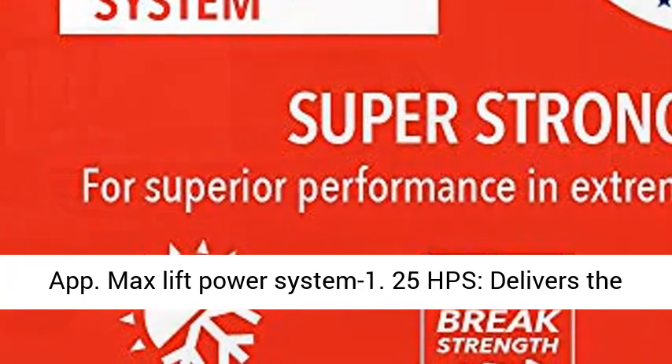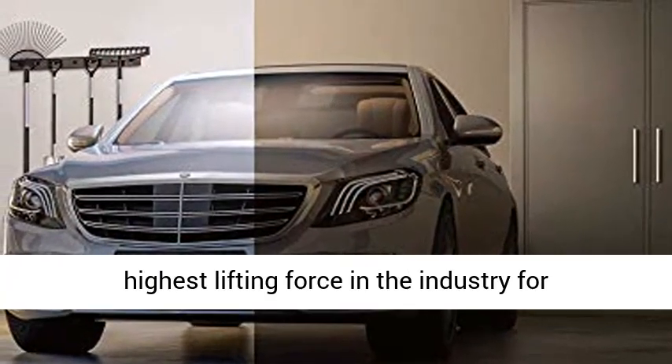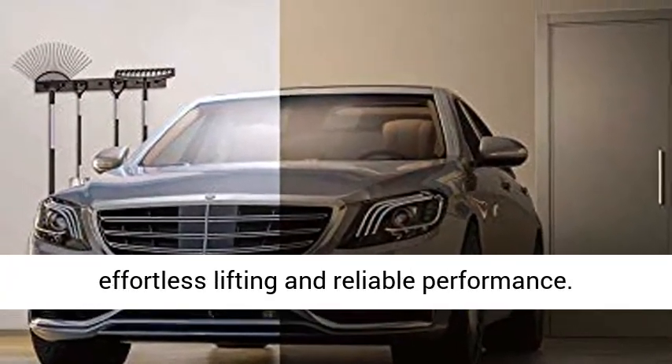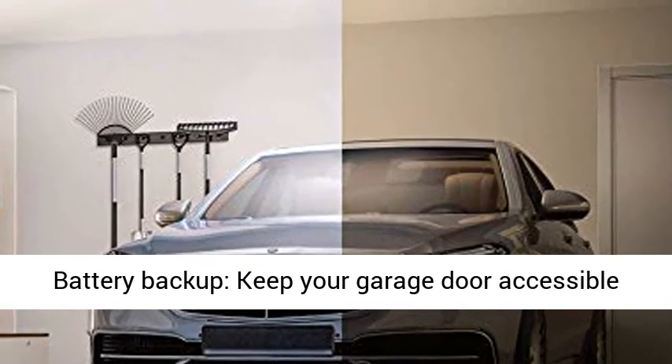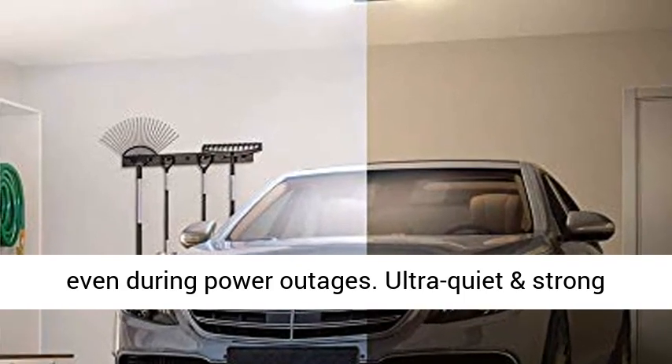Max Lift Power System — 1.25 HP: Delivers the highest lifting force in the industry for effortless lifting and reliable performance. Battery Backup: Keep your garage door accessible even during power outages.